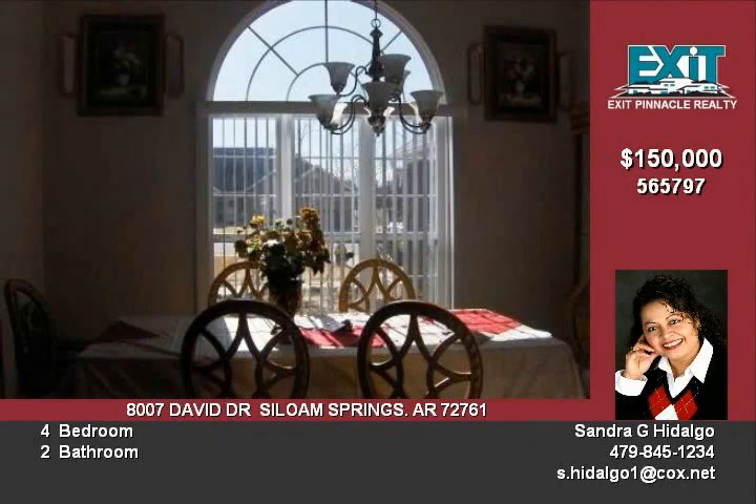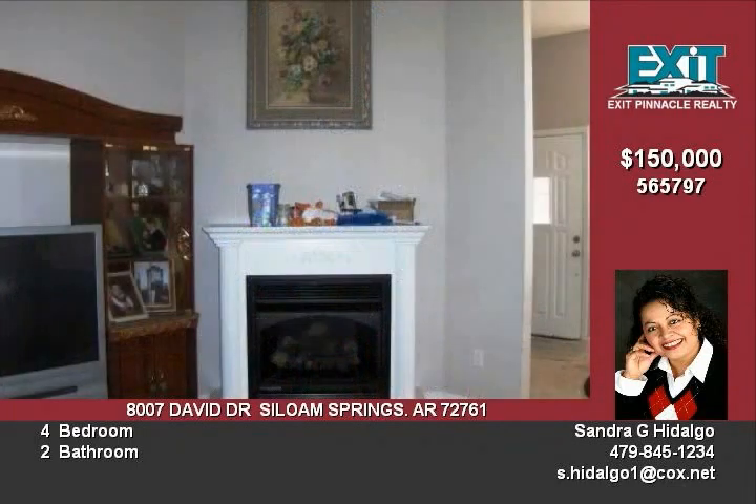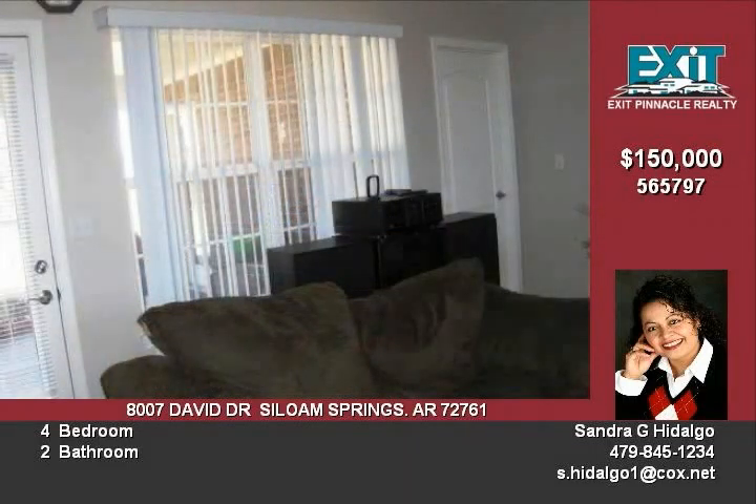With over 2200 square feet, this home is priced very low at only $68 a foot. The living room is a very good size with a nice fireplace for the winter nights. Can you imagine being able to just relax in your own jacuzzi tub in the master bathroom? With so many extras, this home is sure to go fast.